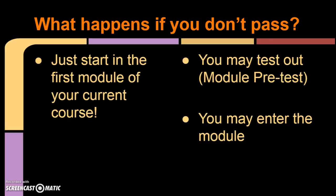If you do not pass the Milestone Placement Test, you will need to start in the first module of your current course. You may try to test out of that module using the module pre-test, or you may enter the module and start watching the video, filling out the guided notebook, and completing online homework and progress checks. See the Completing a Module video for more information. You would lose the time you invested in studying for the Milestone Placement Test.